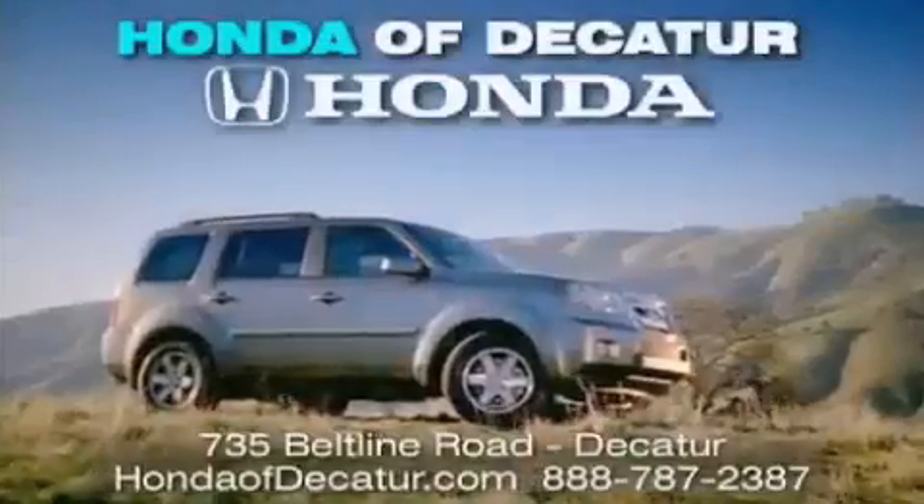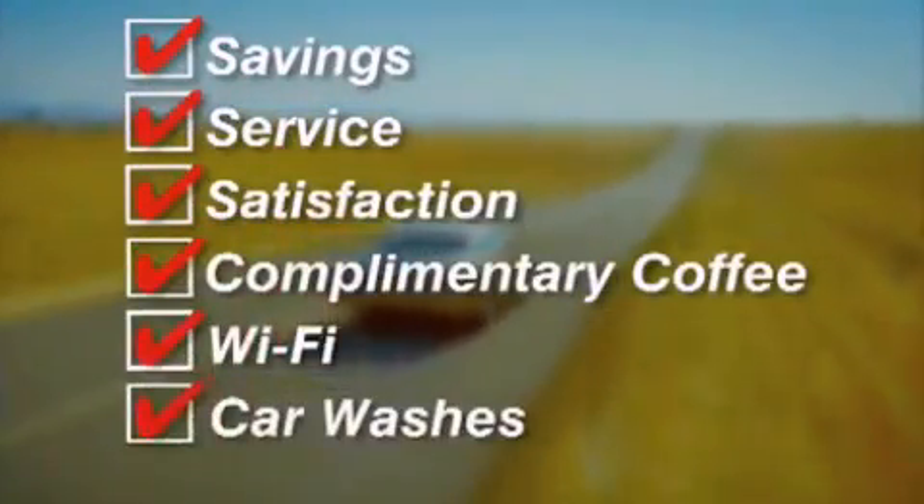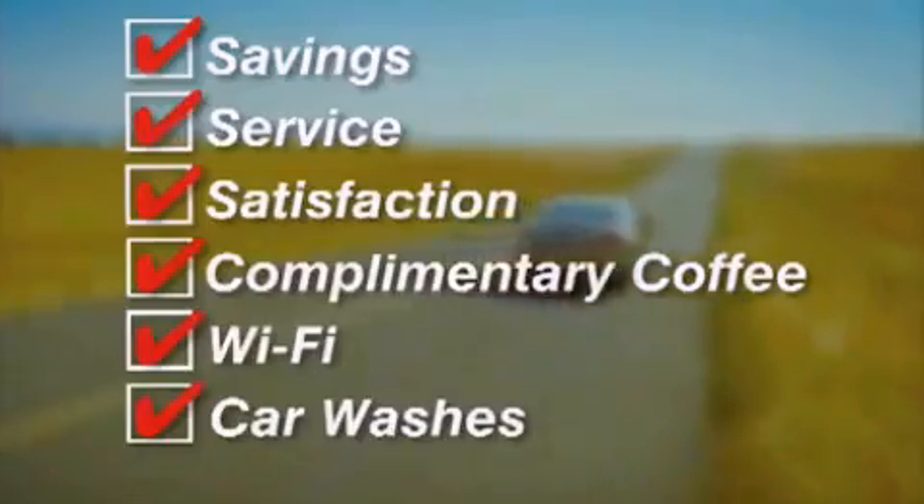It's easier at Honda of Decatur — saving, service, and satisfaction. Complimentary coffee, Wi-Fi, and car washes. Schedule your test drive today. Honda of Decatur, on the Beltline.